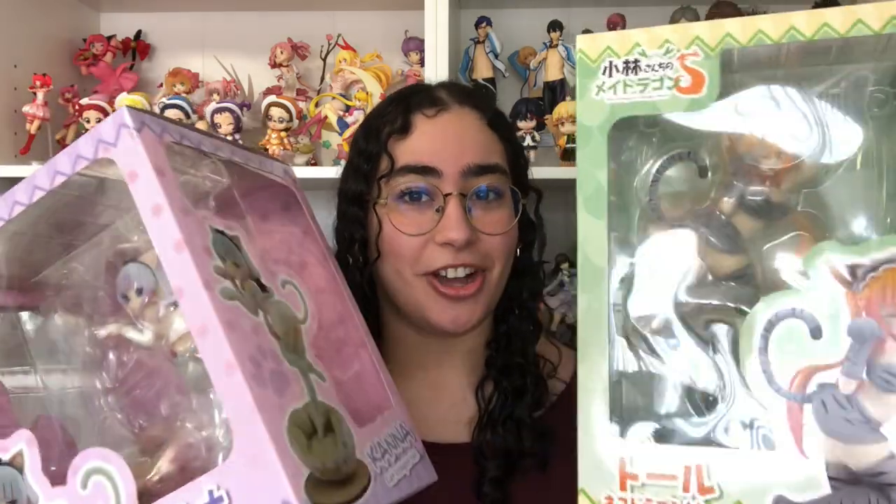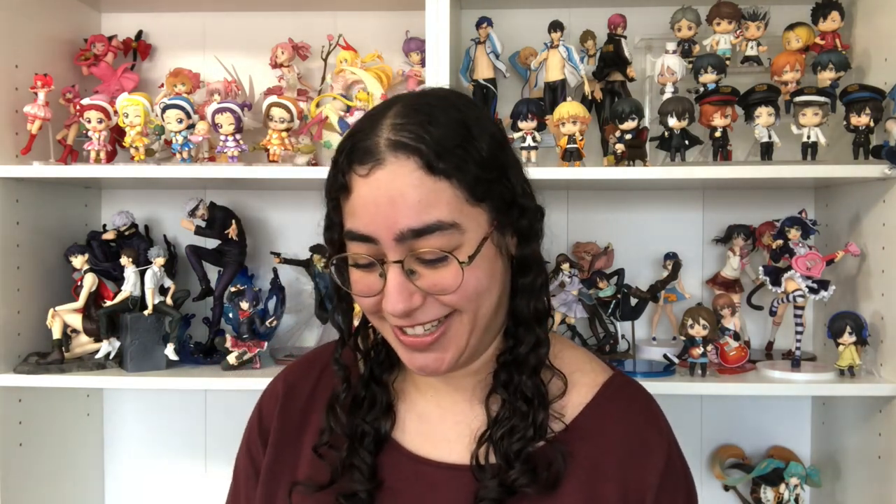They are both 1/6 scale and they are both from Miss Kobayashi's Dragon Maid — the 1/6 scale Tohru Neko figure, and of course if I got Tohru then you obviously know who's next: Kanna. My jaw dropped when I saw these two boxes, they are so freaking cute. This is from Seoul International, which I've never ordered from before and never had any experience with, so it was a risk — but just by looking at the figure through the box, I'm so glad I took that risk.